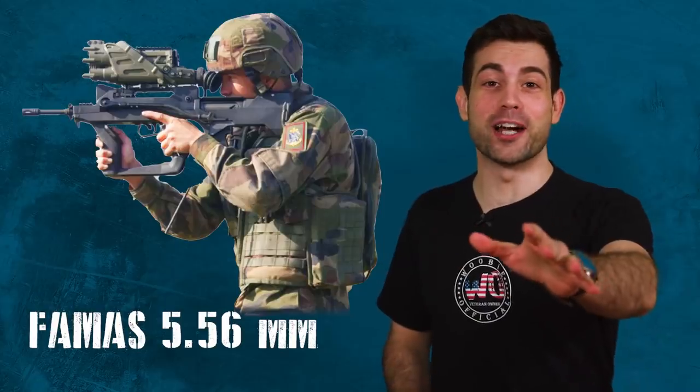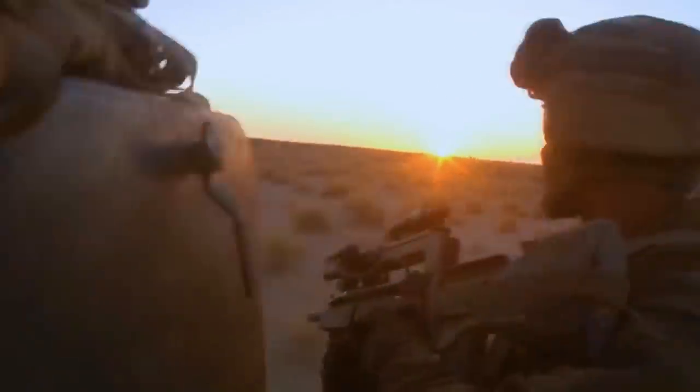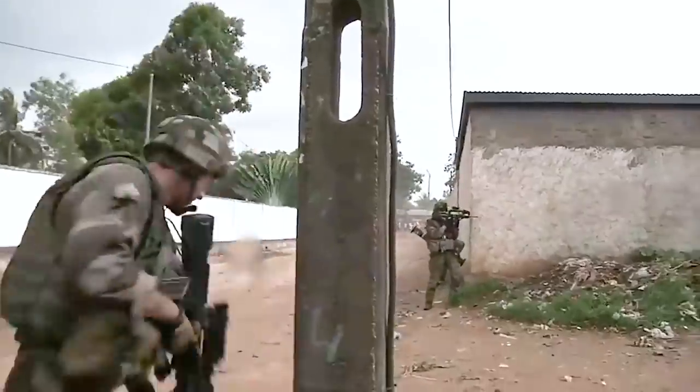It might come as a surprise, but this rifle has seen heavy combat across all of the Middle East and Africa. I grew up in the United States hearing jokes about how the French military always gives up, they always surrender right away. I'm sure you've heard the stereotypes, but in reality this couldn't be further from the truth.